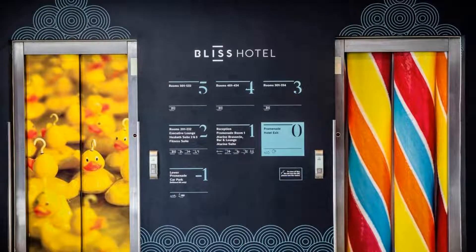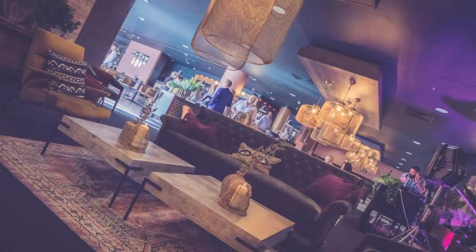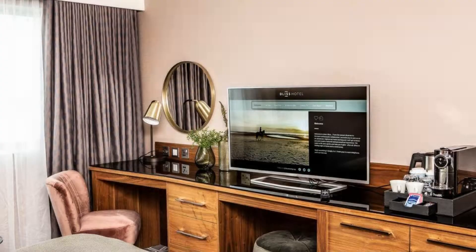If you have already visited this hotel, please share your experience in the comment box. For booking or more details, go to the link in the description.